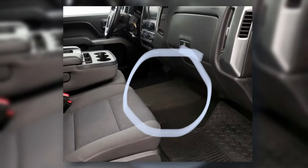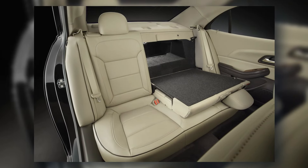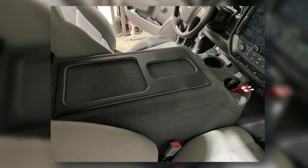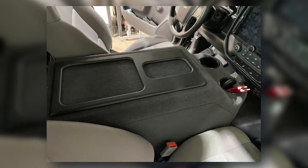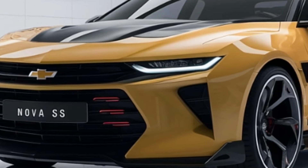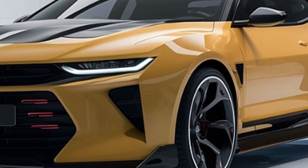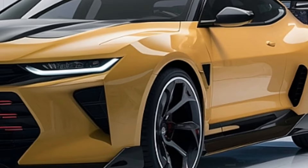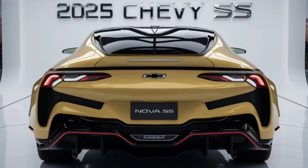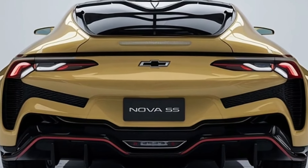Comfort and functionality have not been sacrificed. The Nova provides ample head and legroom for both front and rear passengers, as well as 15.8 cubic feet of trunk space. Chevrolet has given particular attention to noise, vibration, and harshness levels, resulting in a quiet and refined driving experience. Practical storage solutions are also provided: the rear seats split 60/40 and fold flat to expand the trunk, while the modular center console can hold a variety of items.